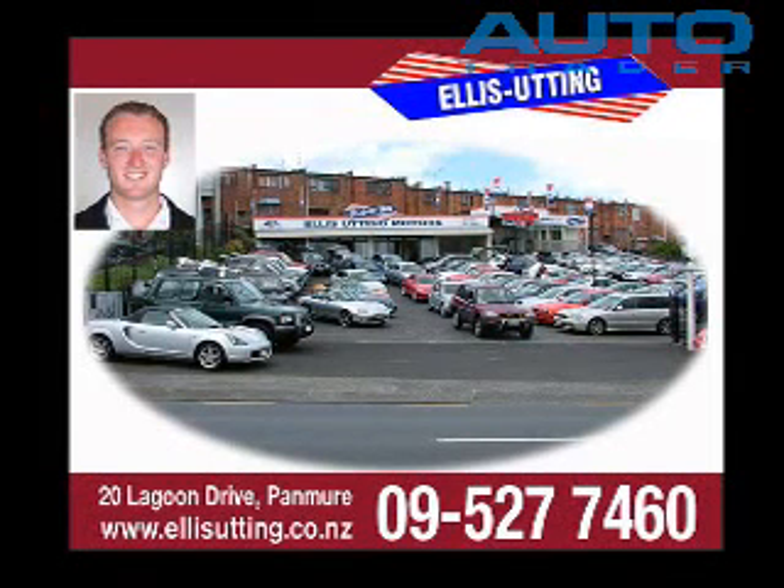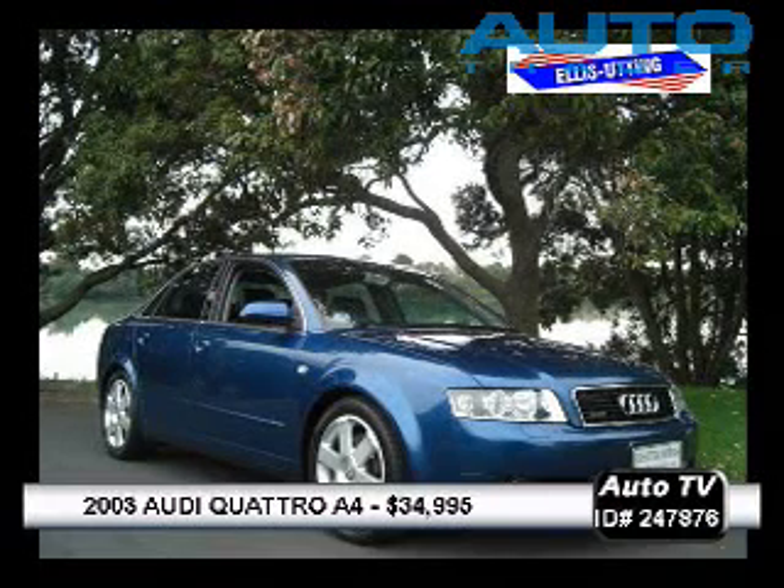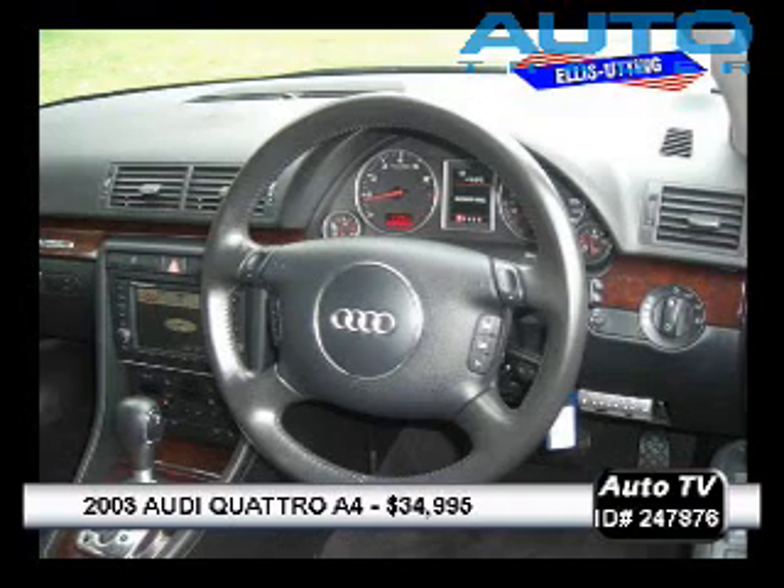Alice Utting, 20 Lagoon Drive in Pamua, or on the web at aliceutting.co.nz. A bit of something from the Europeans here this morning. It's a lovely electric blue 2003 Audi A4 Sport 3 litre Quattro.